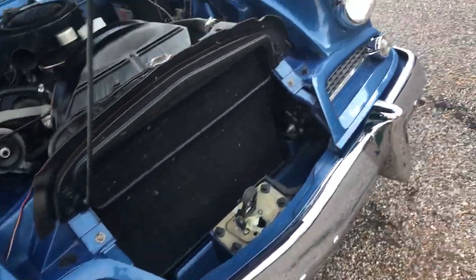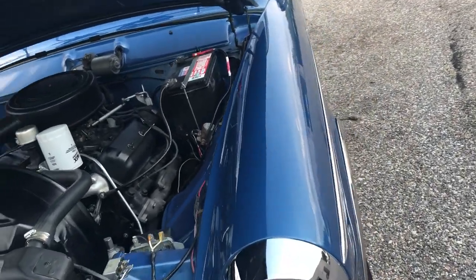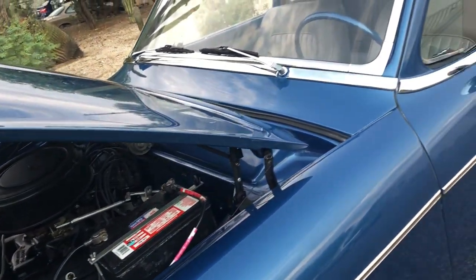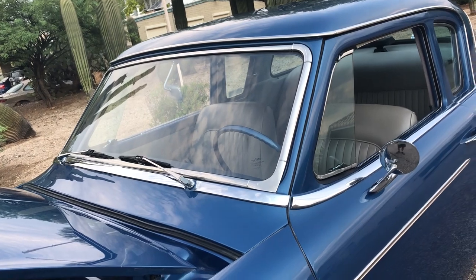You rarely see one of these with the chrome as nice as it is — the trim was all polished. Thanks for looking.